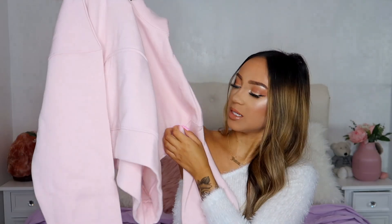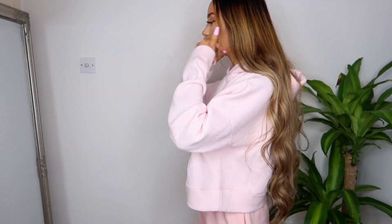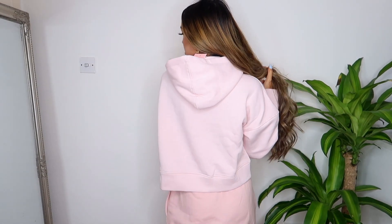Next I got this cropped hoodie in a pastel pink color. It's got a pocket in the middle, it's in size four, and it's all fleecy on the inside. It's quite thick which is nice. It's a lot lighter pink than my joggers so it doesn't match those. It comes to a nice cropped length - not super cropped, just cropped enough. This is actually really cute!